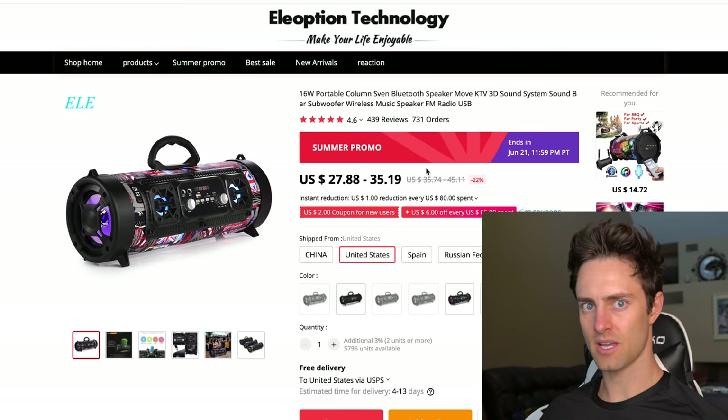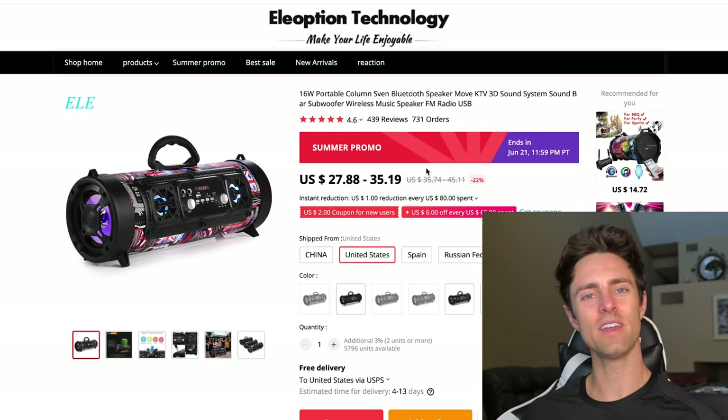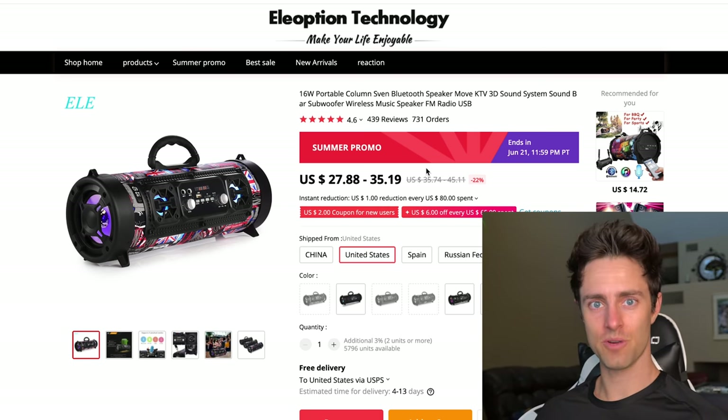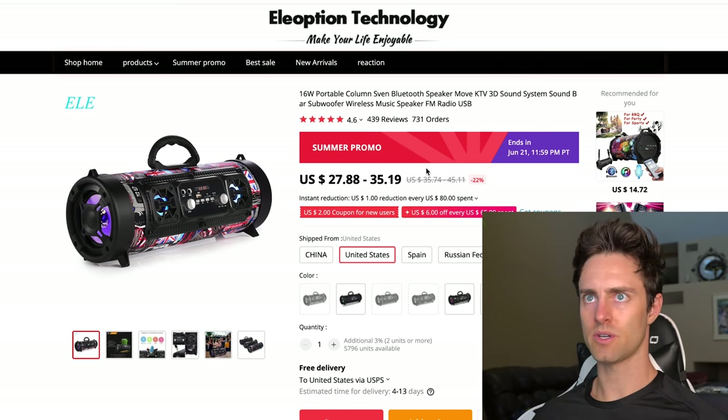The next step is to start sending orders. We can't do the VIP listing just yet — we have to get to at least around seven orders per day. Once we start creeping up to about 10 orders per day, we message the supplier and bring up the VIP listing. So first, what is a VIP listing, and how do we do it?